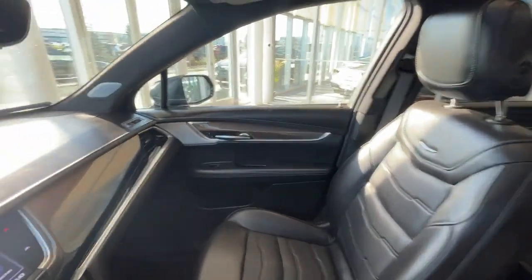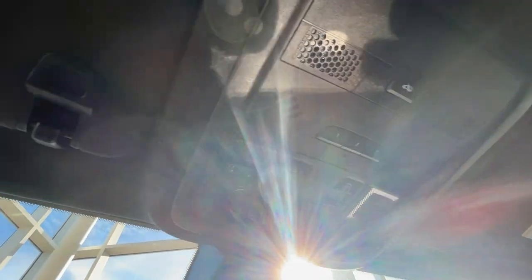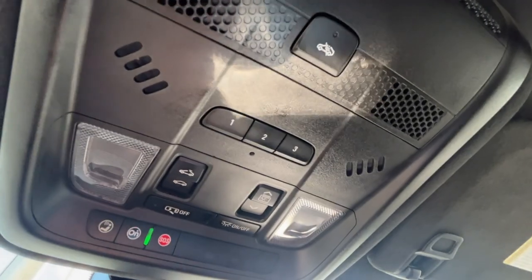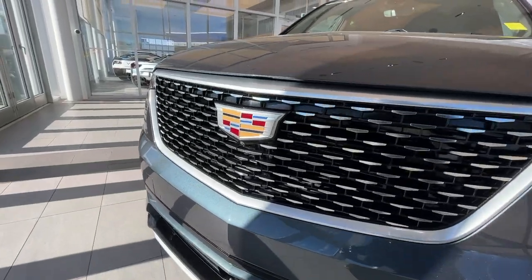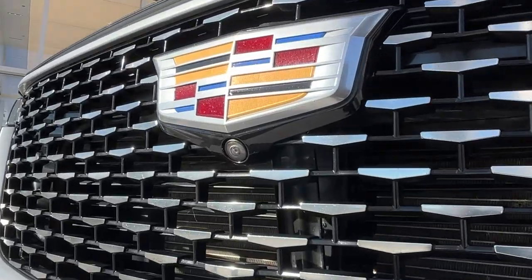You do have a USB-C and USB plug port. Here's a look at your passenger seat. Above you'll find your door light controls as well as your sunroof adjustment buttons. On the exterior you have a nice black grille with your Cadillac emblem right in the middle, and just below that you'll find your front camera.